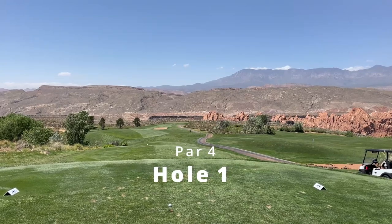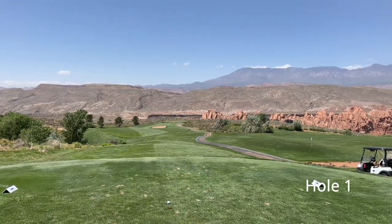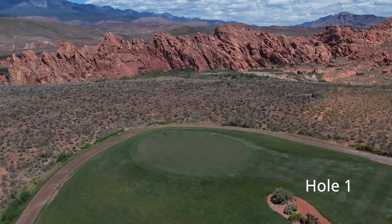Welcome back for another Mashy Niblick course review. My name is Jordan and I review golf courses and gear so that you can make more informed decisions about where to play and what equipment to use. Today's review is for Sky Mountain Golf Course in Hurricane, Utah.